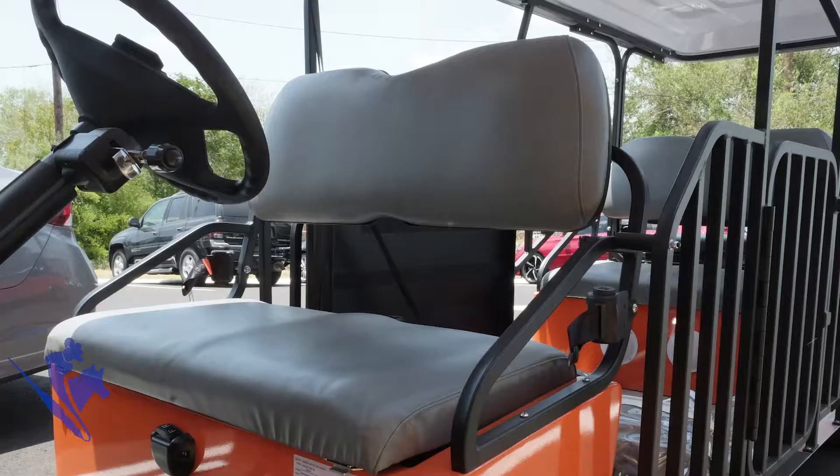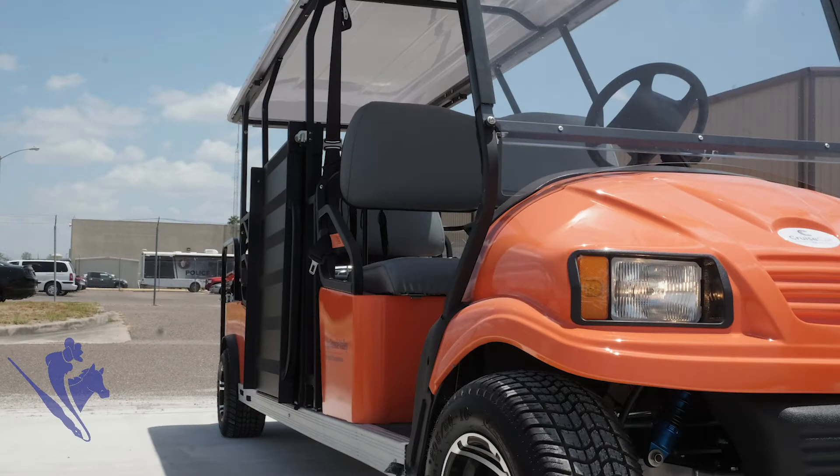Volt is basically a fleet of street-legal all-electric vehicles. They're going to be orange and they'll have a seating capacity of eight — so seven passengers and the driver.